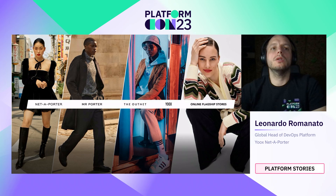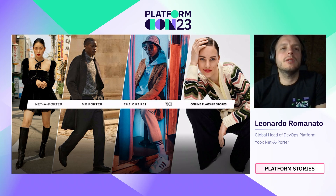Hello and welcome to this session about the journey to the internal developer platform in YNAP. YNAP, abbreviated WineUp, is the leader for luxury and fashion e-commerce.